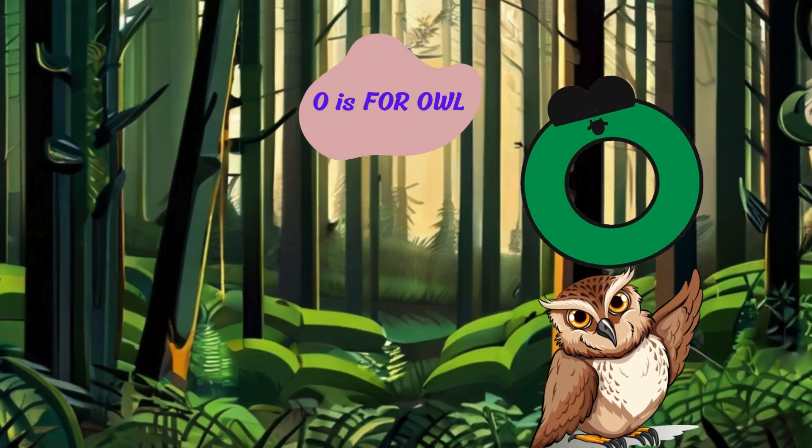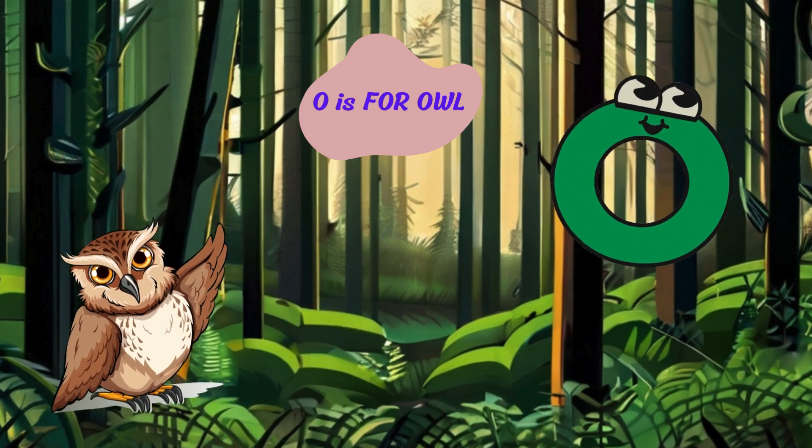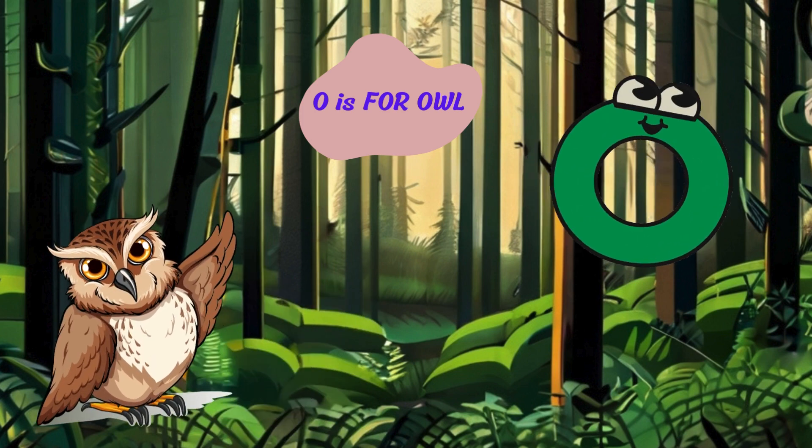O is for owl. Hoo-hoo. I'm an owl with my big eyes and silent flight. I hunt for mice and insects at night and sleep during the day.